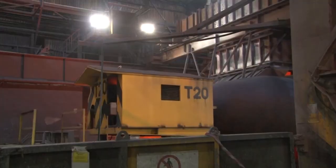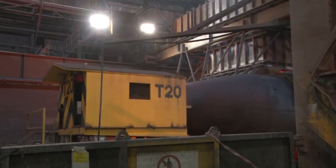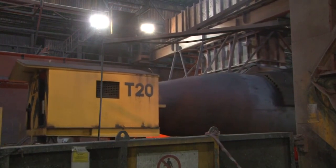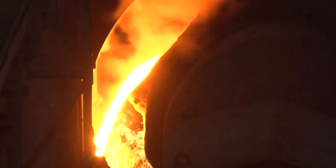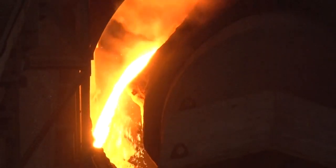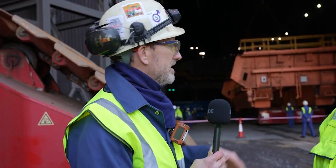To just be clear, this is where the locomotives with the torpedoes full of iron from the blast furnaces usually come in, so we're using the very same entrance. We had to pause the input of iron for the steel plant behind us whilst bringing these large pieces in.